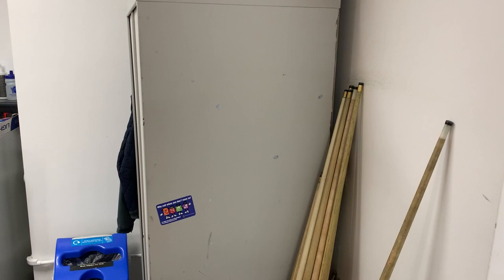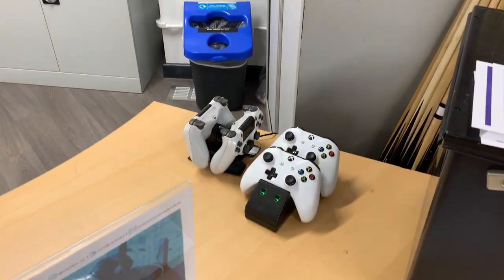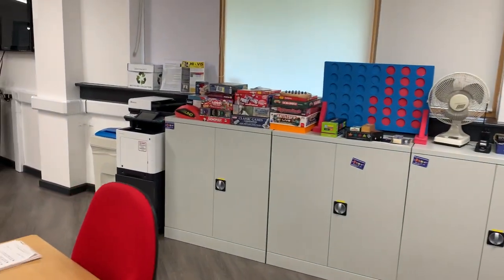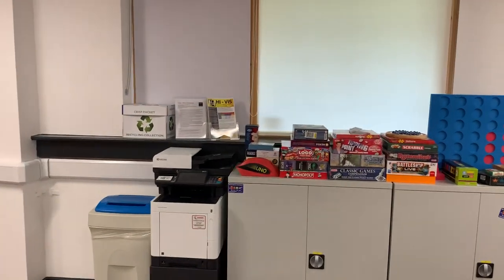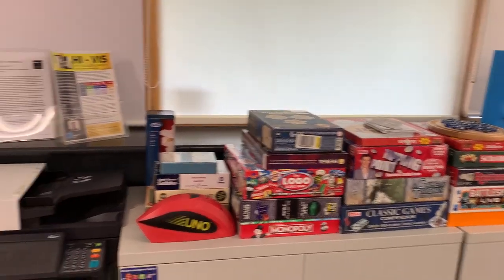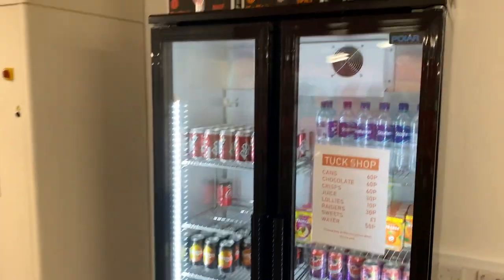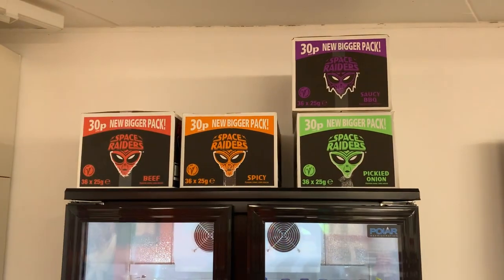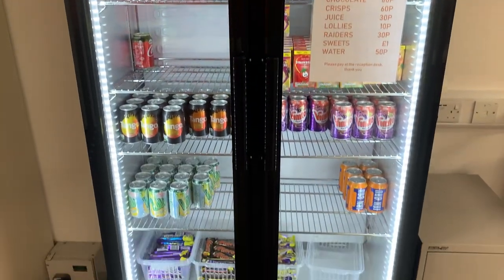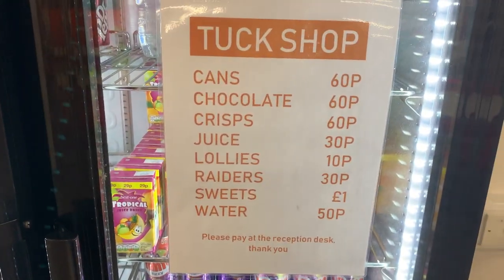Reception is also where you sign out equipment for activities such as pool cues, table tennis balls, and games console controllers, as well as a varied selection of board games. It's also where you purchase items from the tuck shop, where we have a selection of snacks, drinks, chocolates and other goodies, all at very reasonable prices.